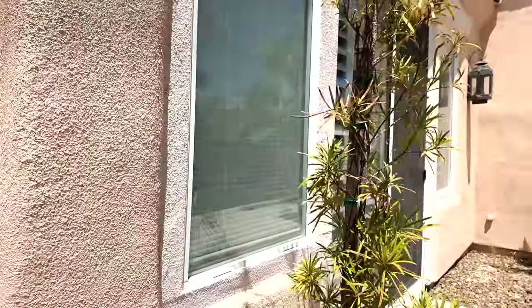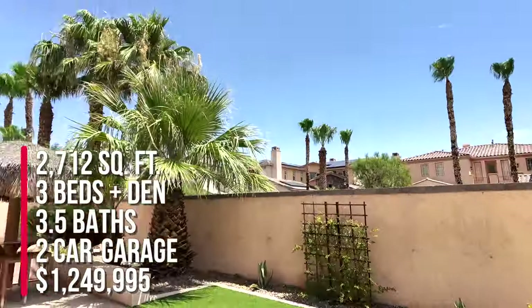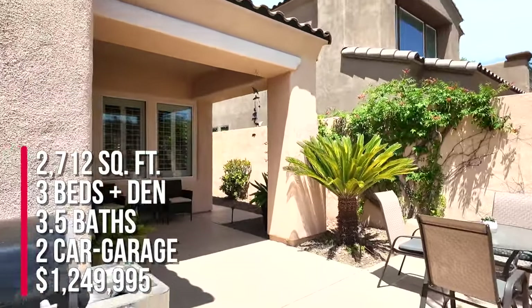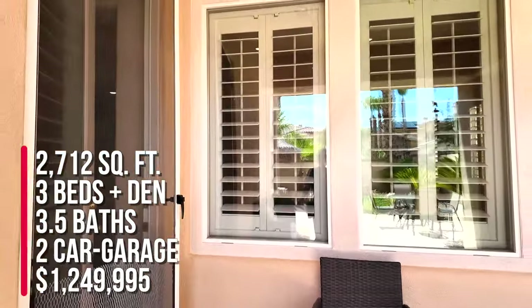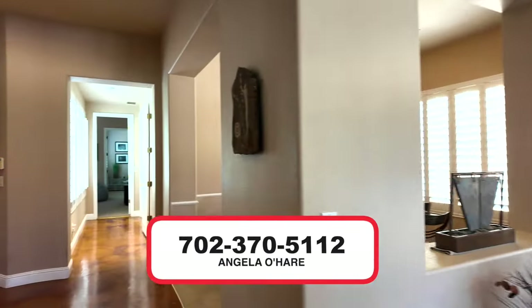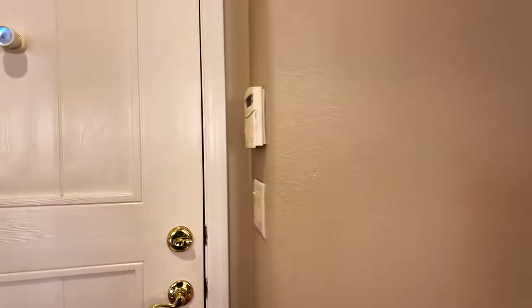To summarize: this home is 2,712 square feet, three bedrooms, a den, and three and a half bathrooms, located in Red Rock Country Club, priced at $1,249,995 — priced to sell. This home will not last long on the market. If you're interested in learning more or would like to schedule a private showing, call me at 702-370-5112. Make sure you hit that like and subscribe button, and we'll see you on the next one.